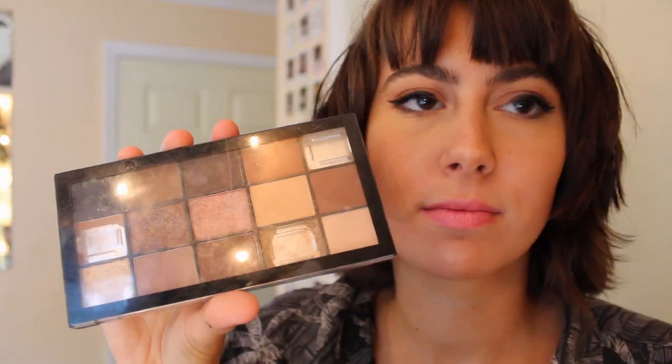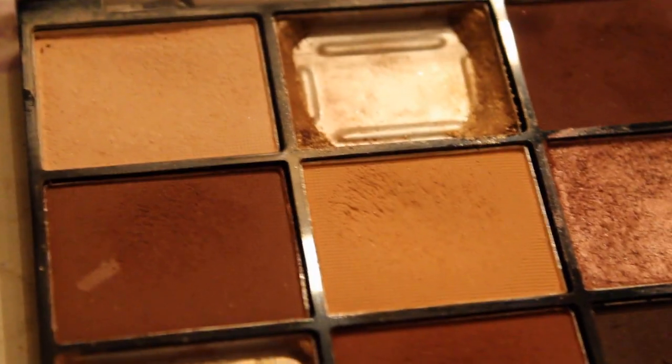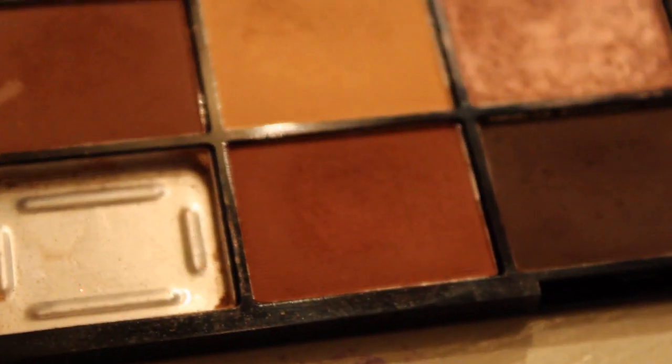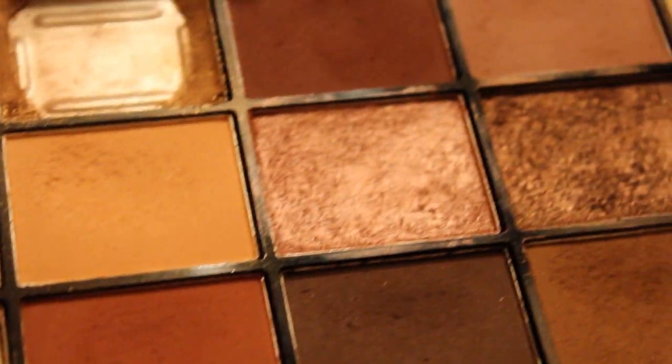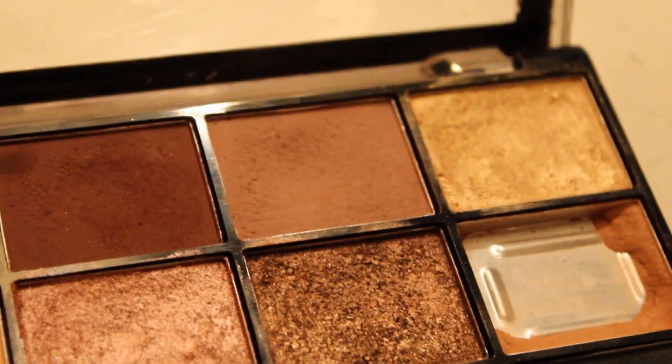And then this one, Revolution Reloaded Velvet Rose Palette, which had a bunch missing because it broke, and so I got it discounted. But I'm really into the natural colors, the browns and reds and the shinies as well.